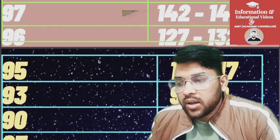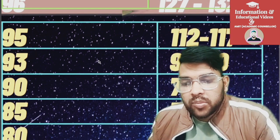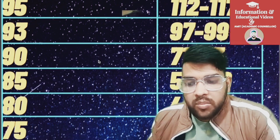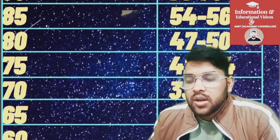For 95 percentile it is 112 to 117, and for 93 it is 97 to 99. For 90 it is 71 to 73, for 85 it is 54 to 56, and for 80 it is 47 to 50 marks. For 75 percentile it is 42 to 44.